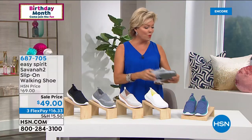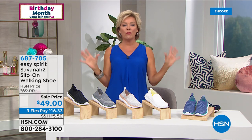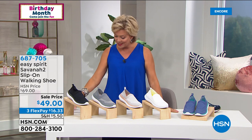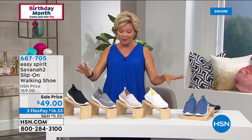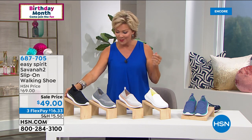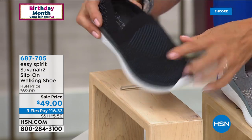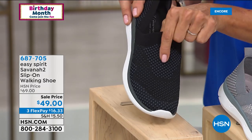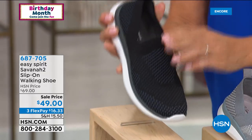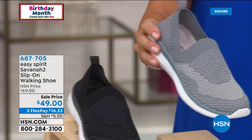We're going to move into another silhouette from Easy Spirit — it's like the perfect walking shoe that's probably ever been created, and it's on sale tonight. This is under $50, on a Flex Pay it's $16.33, and HSN cardholders pay $12.25. We've got this in the black — you see how it's kind of like an almost periwinkle kind of textured look. The whole top line is very stretchy and it's got a bit of a heathered kind of look. And then we've got this in the pretty gray.